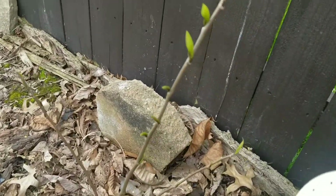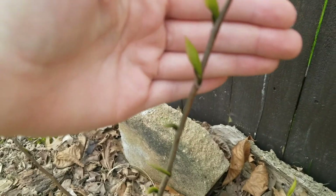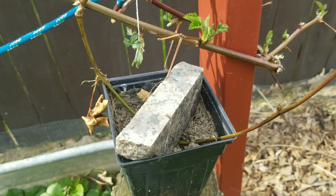We have a heavy pot. It smells so good. We are getting some green leaves. We are layering our blackberries.